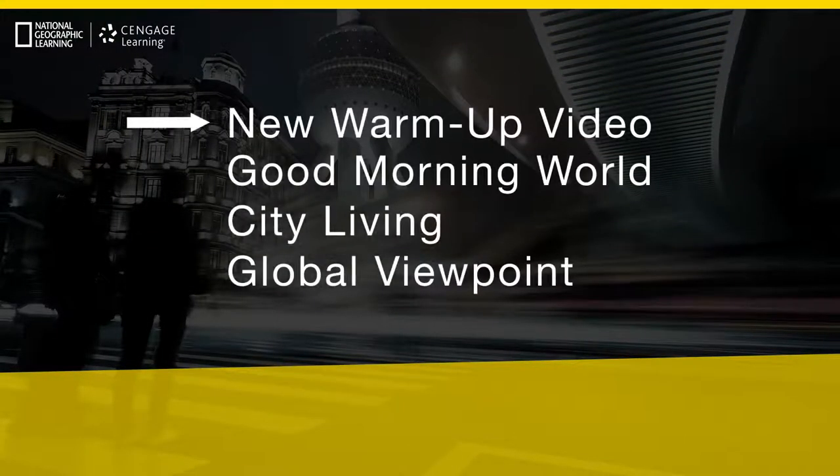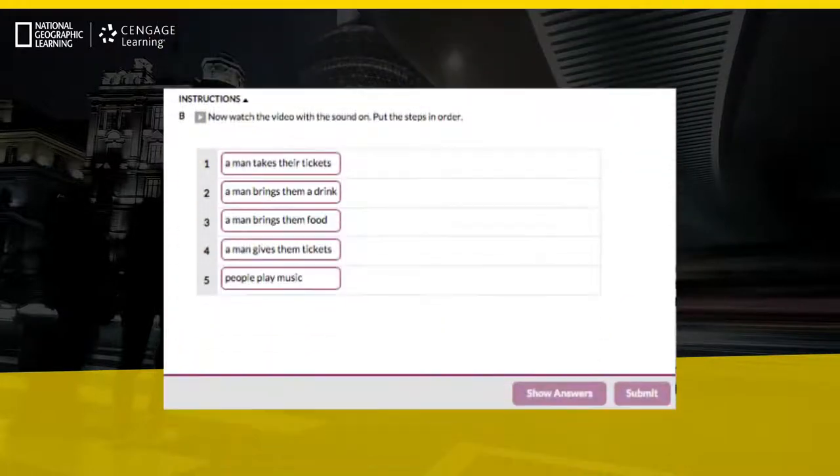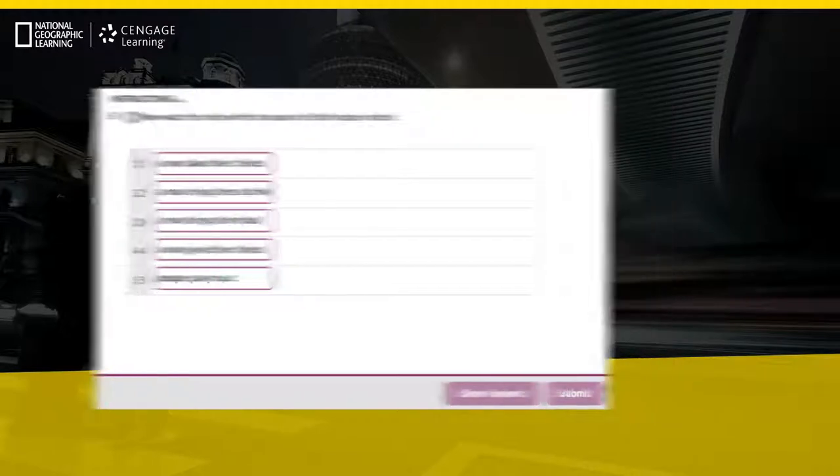The new warm-up video for each unit is available on the updated, downloadable classroom presentation tool for each level. To increase meaningful classroom communication, this resource now features all new classroom grammar and vocabulary games and activities for the new warm-up videos.